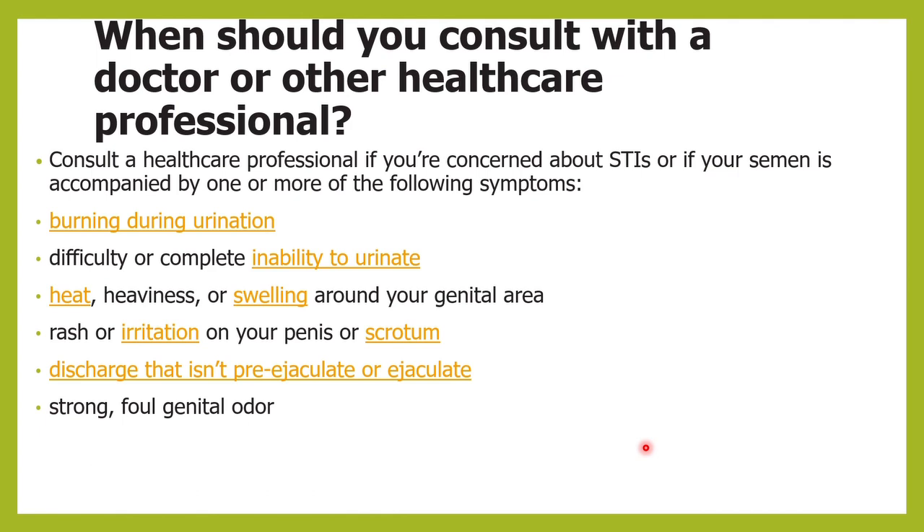Remember, you will have to consult a doctor — not just because the color of the semen has changed or it has become a little yellow, as that doesn't necessarily mean you have a major problem. However, if you are experiencing associated symptoms along with the change in color of the semen, you will have to meet the doctor. For example, if you feel a burning sensation when passing urine — burning micturition — or if you are unable to pass urine.